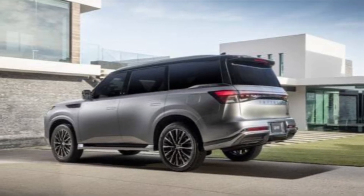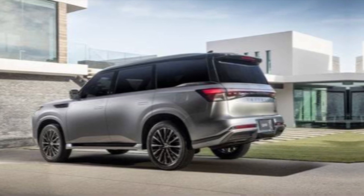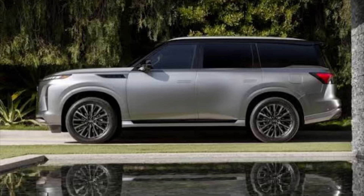Let me know in the comments below what you think about the new QX80 — would you consider it for your next ride? And as always, if you enjoyed this video, hit that like button and subscribe for more car content. Thanks for watching!